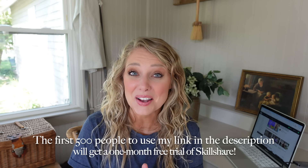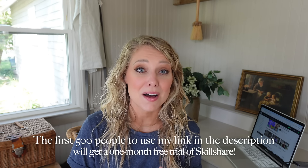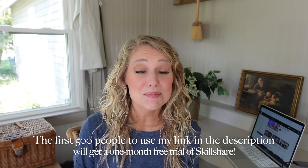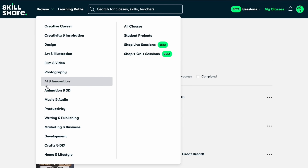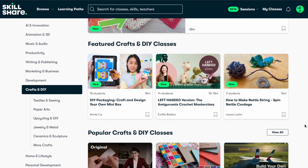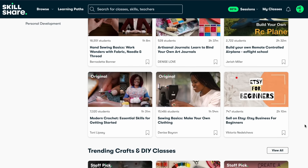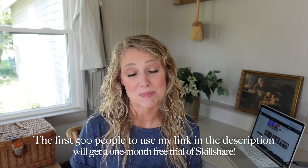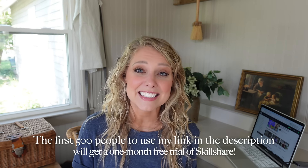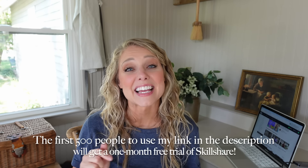The first 500 people who click on the link in my description below are going to get a one-month free trial of Skillshare. That means you have an entire month to explore classes and see if there's something you're interested in. I think this is an amazing offer — why not take advantage of it? Skillshare has so many classes designed for creatives, so make sure you check out that link below.